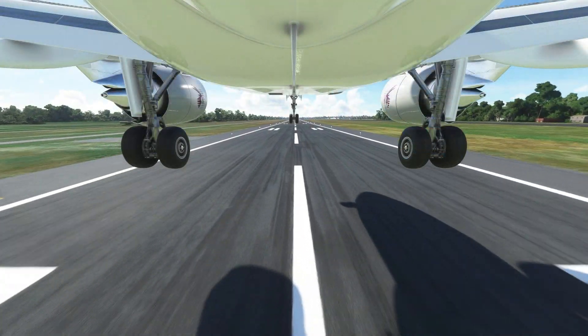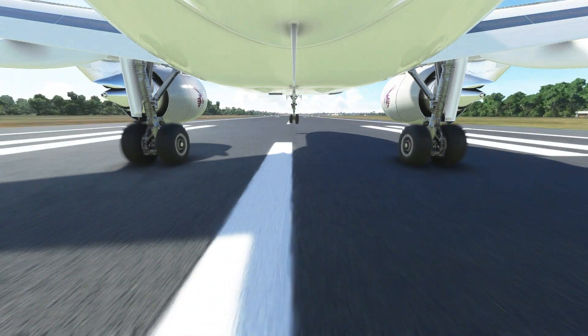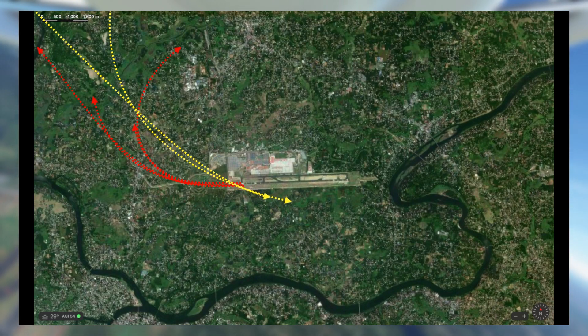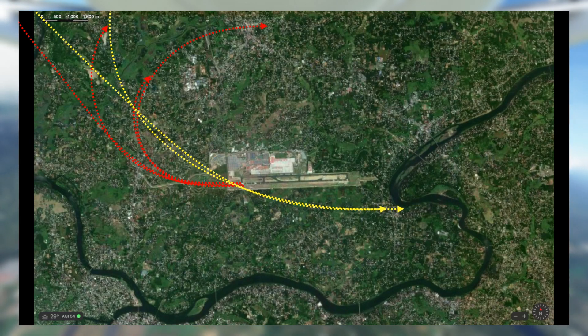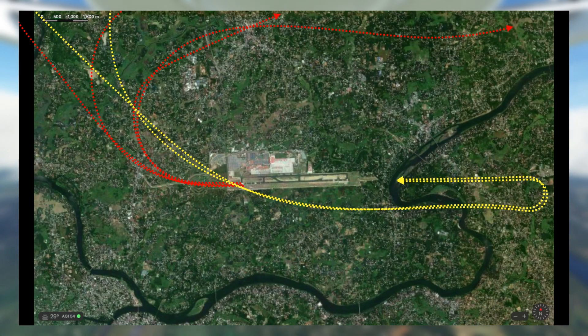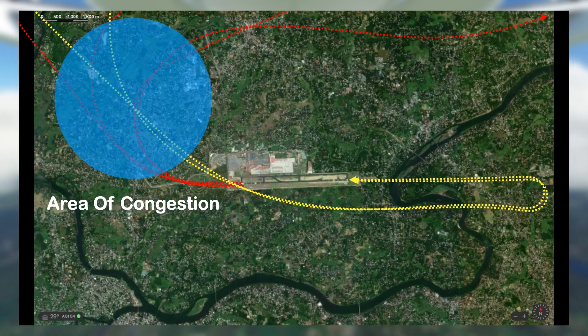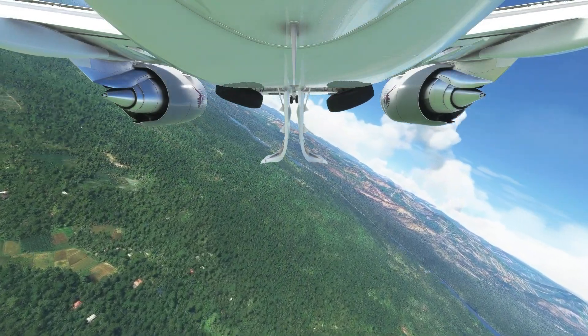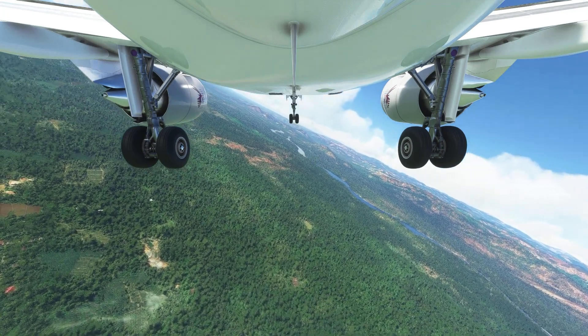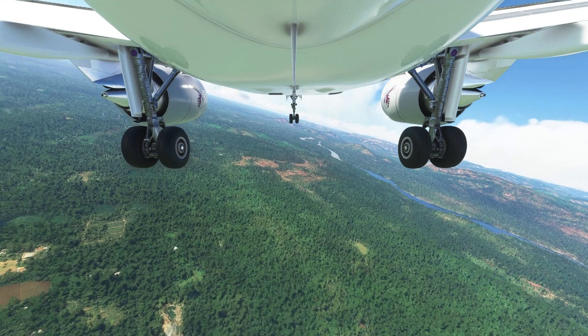The controller then cleared both planes to land again and they landed with no issues. Investigators first looked at the airport itself — a busy airport where most arrivals use the ILS Zulu approach, and most departures take a right turn after takeoff, making the area northwest of the Charlie India Alpha VOR quite crowded. This forces controllers to keep arrivals at relatively high altitudes as they pass over the VOR. At most airports, tactical vectoring — asking planes to turn to extend their base leg — is possible, but at Cochin that was not possible due to terrain constraints.